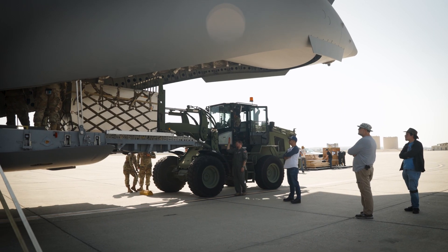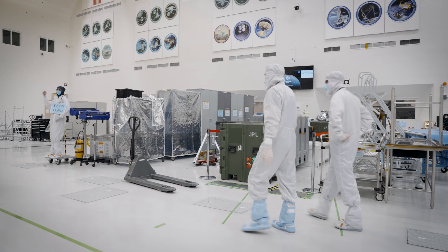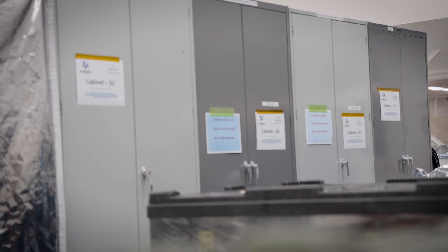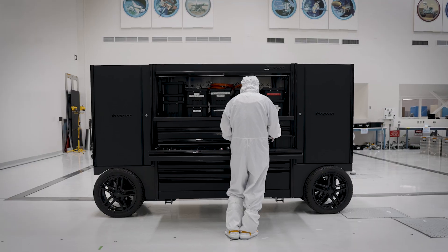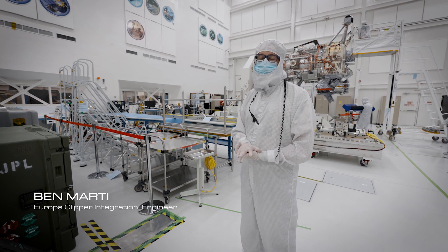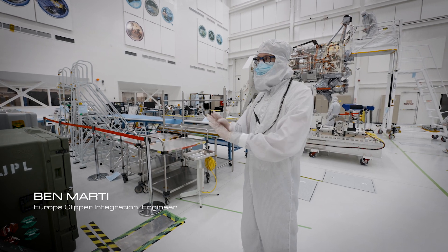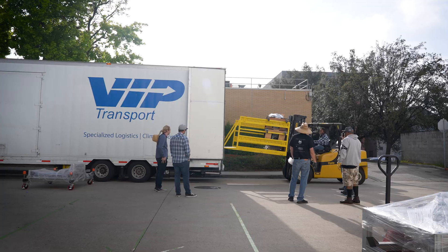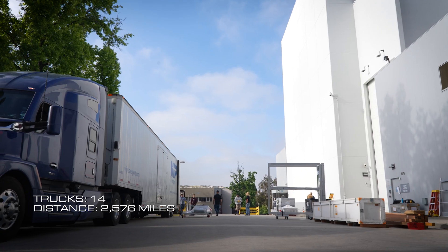The spacecraft isn't the only thing that we actually pack up and ship across the country. There's all these things that we call ground support equipment, GSE, that need to go with us. Those help us manage the spacecraft. We have 12 trucks of ground support equipment and then we will have two trucks that support the spacecraft move itself, so a grand total of 14 trucks.